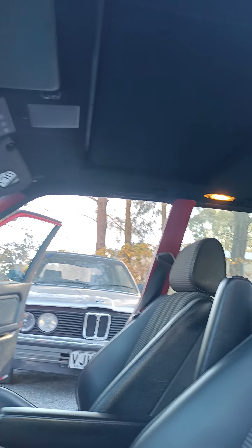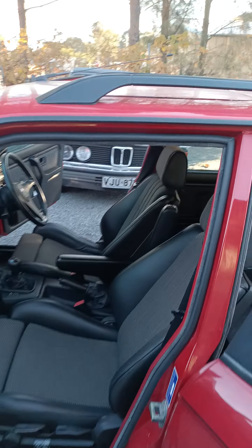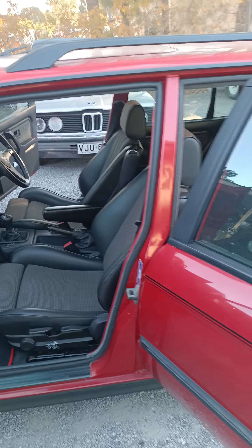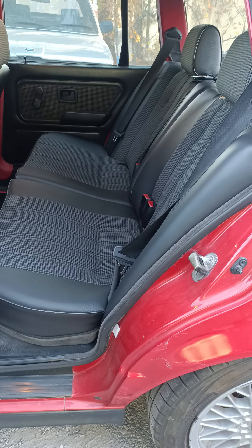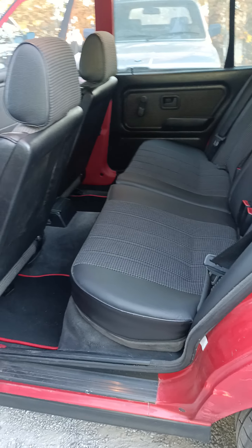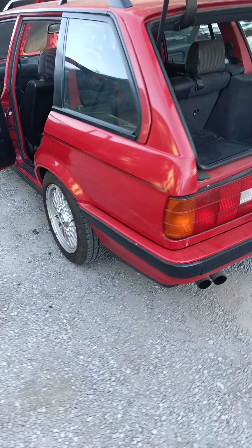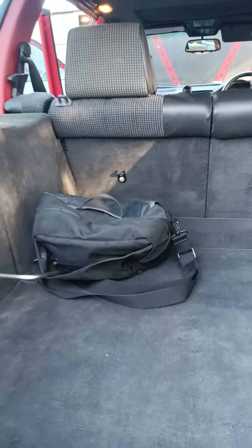Beautiful car. Thanks for bringing it around — it's always good to see when they're done nice, you know what I mean? Beautiful interior. 15 inch. This car's just got more and more and more everywhere you look.